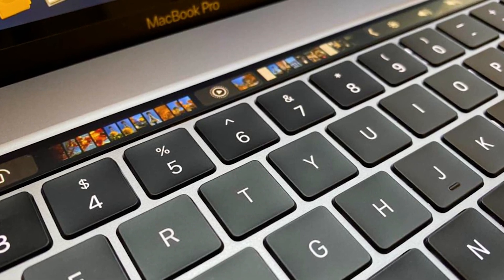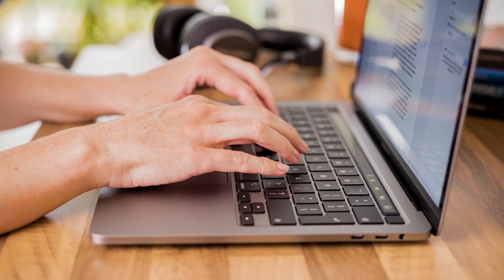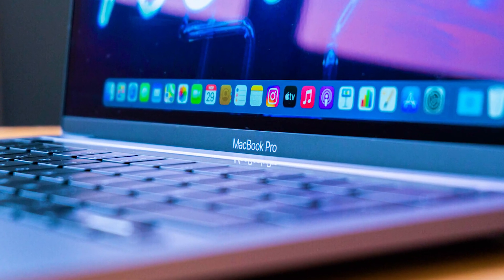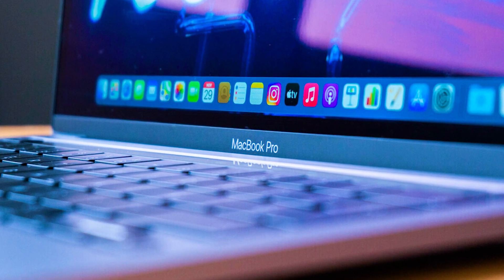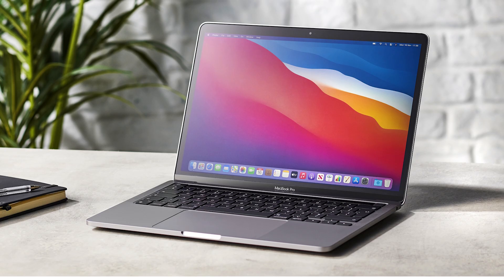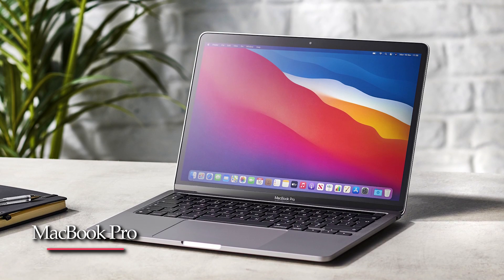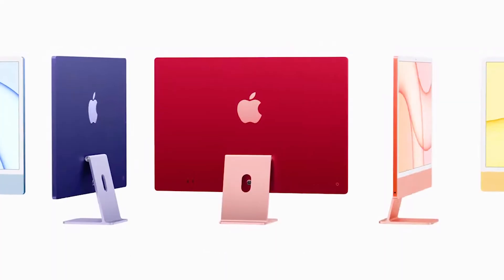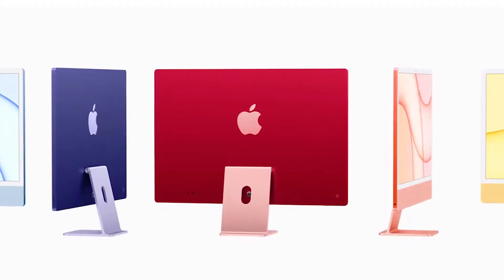The exact specifications of the M2 are unclear at this stage, though it's expected to bring a performance upgrade compared to the M1. So far, Apple has used the M1 in its more affordable models — initially the MacBook Air and Mac Mini, along with the smaller 13-inch MacBook Pro. The new 24-inch iMac is also targeted at a consumer audience, introducing new color options along with a much slimmer design.